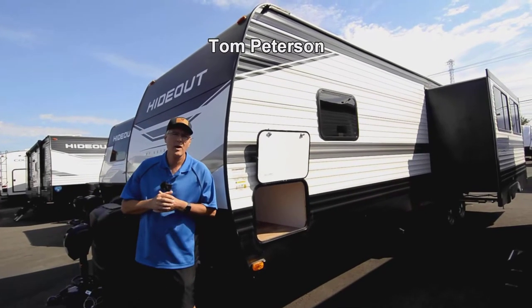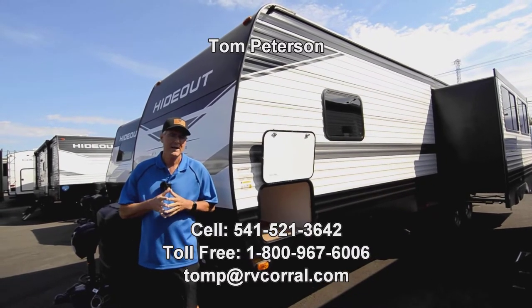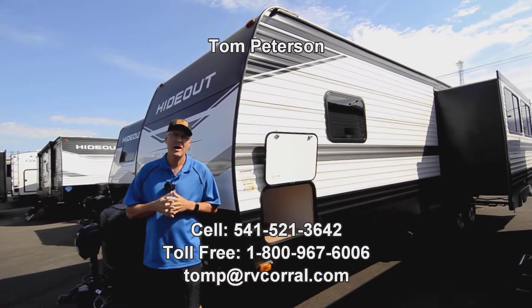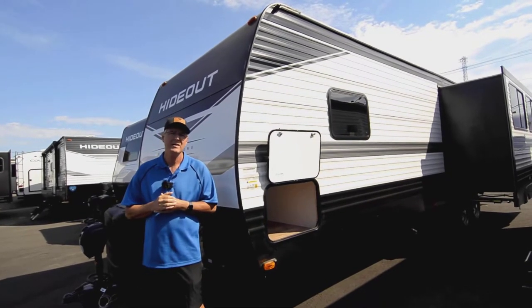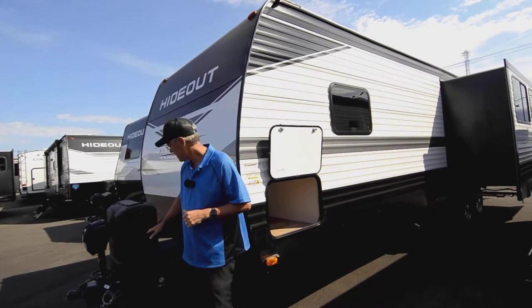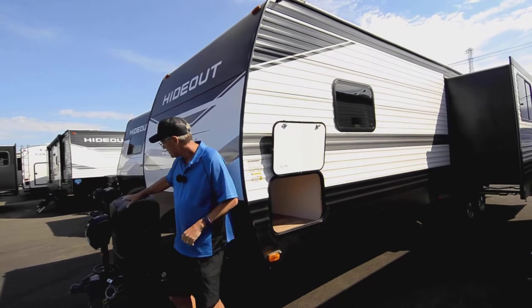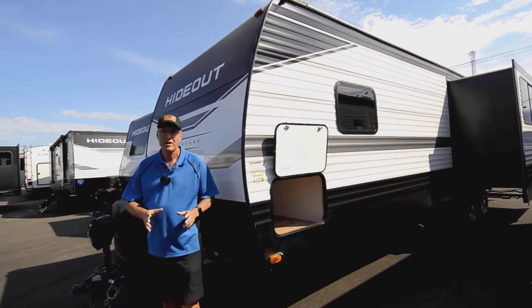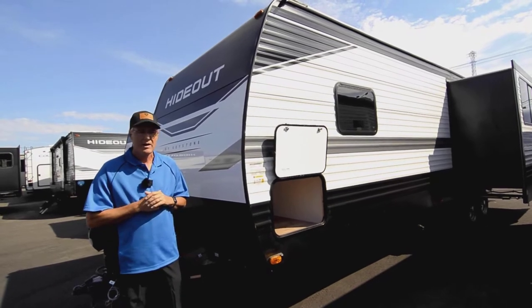Hi folks, I'm Tom Peterson here at the RV Corral and this is a really nice trailer that I'm going to share with you today. It's a brand new 2022 Hideout by Keystone, the Western Edition, so it's a 28 rear kitchen RKS. It's got the Western Edition that gives you larger tanks among other things. You've got your power tongue jack, and we're going to cover the interior and special features here in a minute.